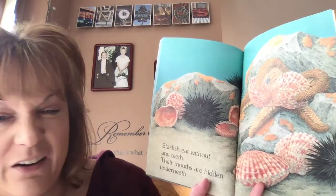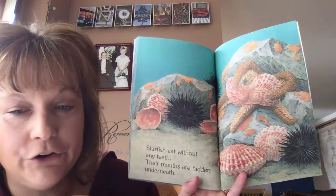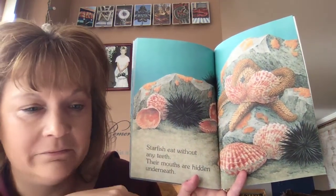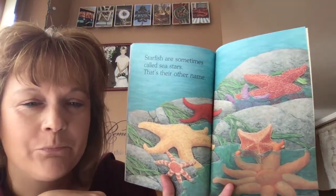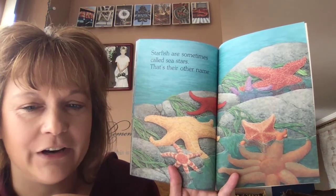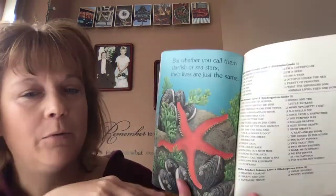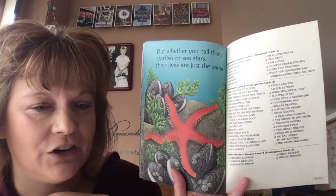Starfish eat without any teeth. Their mouths are hidden underneath. Do you have teeth? Yes, you have teeth — some of you might be losing your teeth soon! Starfish are sometimes called sea stars. That's their other name. They're so pretty. But whether you call them starfish or sea stars, their lives are just the same.